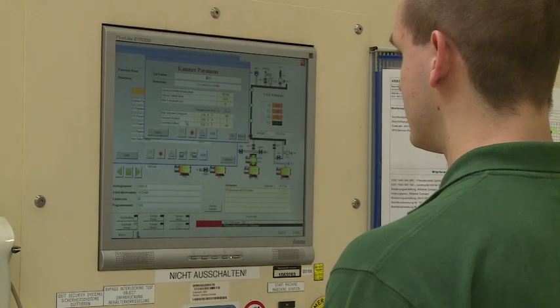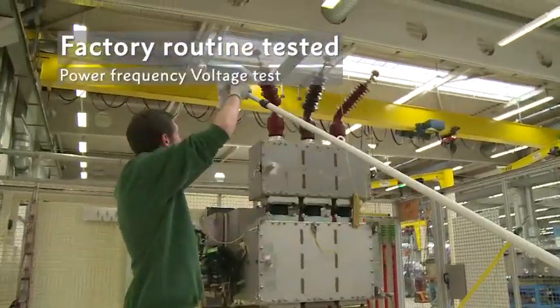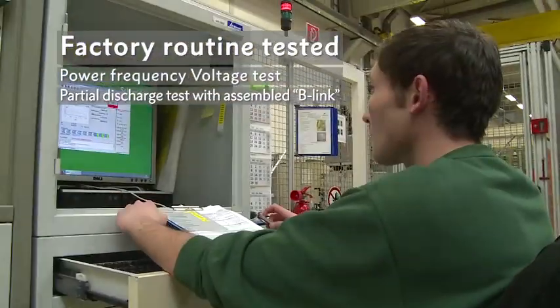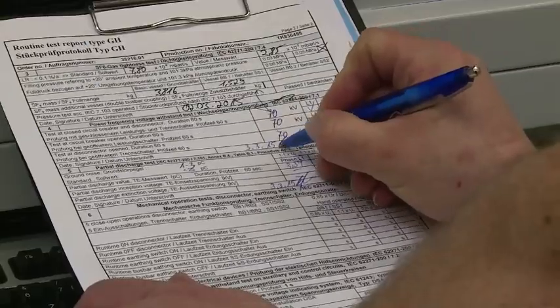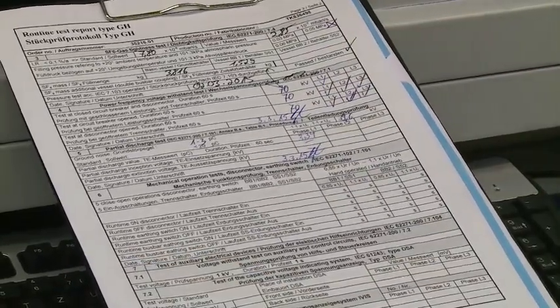The leakage test is carried out using helium gas to secure tightness, safety, and fulfill the IEC standard leakage rate requirements for sealed pressure systems. The next important routine tests are the power frequency voltage test and the partial discharge test. For GHA, these are performed with a fully assembled bus bar link in the factory. The signature of an expert confirms that every routine test has been carried out successfully.